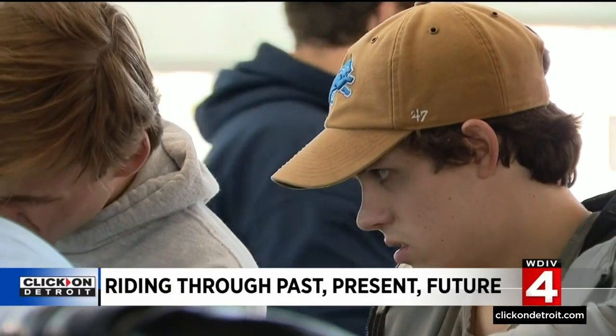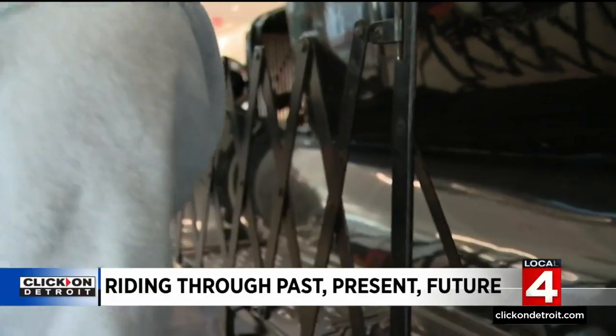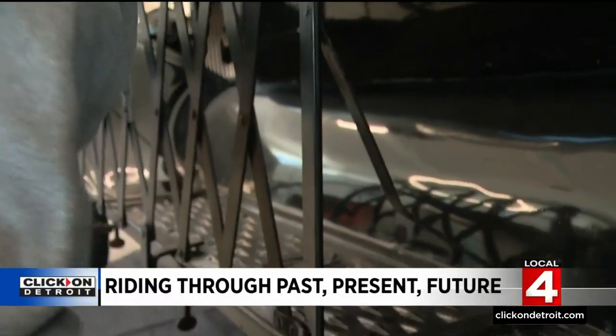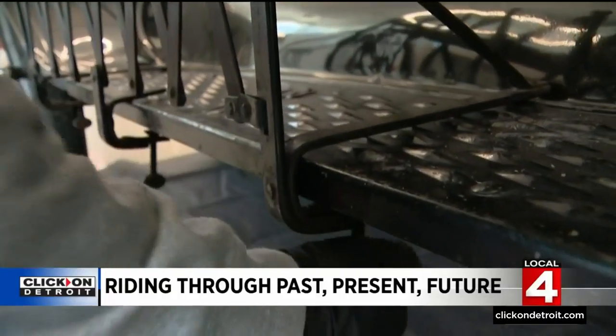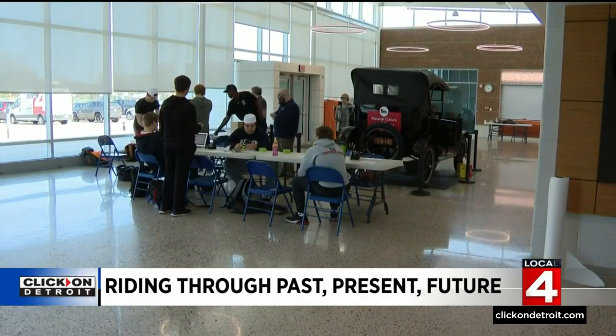For these students, learning history this way is even better than a book. You just got to immerse yourself with the history of the car. In other history classes that I've had, it's hard to imagine yourself there, but in this class, when you're hands-on and you're doing the stuff, you can imagine what it was like to build that car or really drive that car.